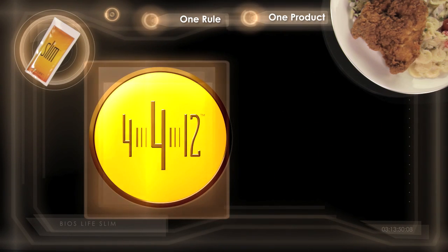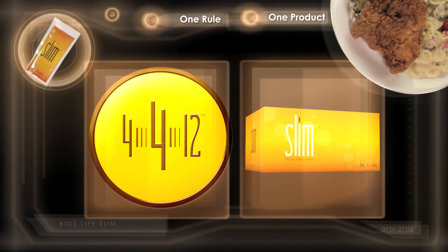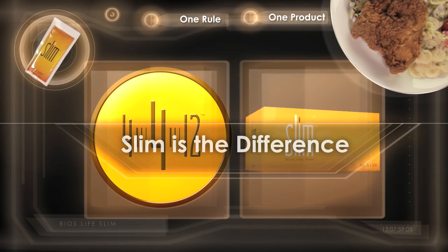4-4-12 and BIOS Life Slim. Burning fat is easy with one rule, one product. Slim is the difference.